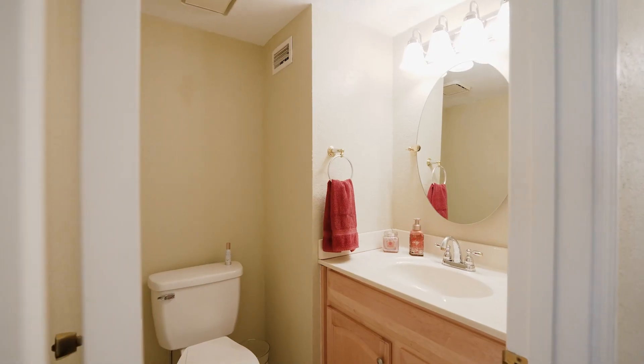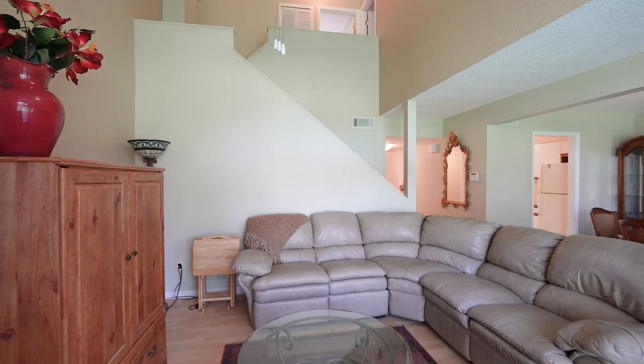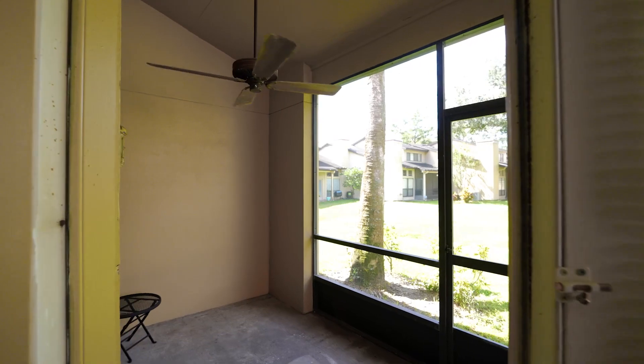The downstairs area boasts a dining room, a half-bath, a living room, and a well-appointed kitchen, creating ample space for entertaining without sacrificing your personal sanctuary.